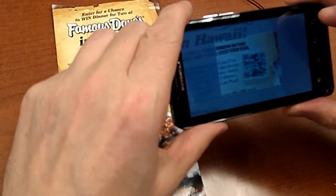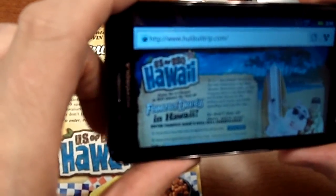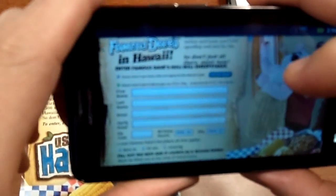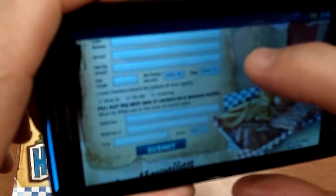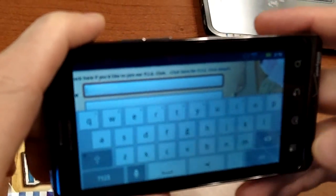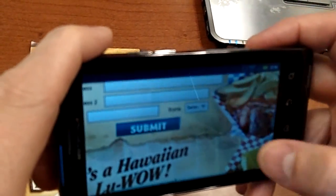My scanner works here. It takes me to a website specifically designed for this QR code to enter into their contest for Famous Dave's in Hawaii. It works pretty good. It brings up the form, and you just enter the contest and you're good to go.